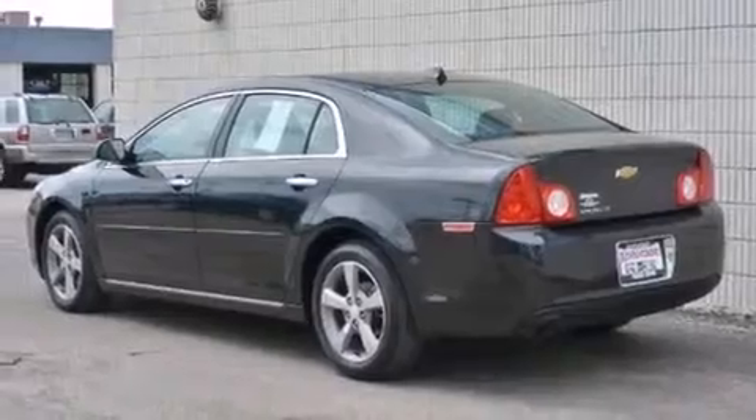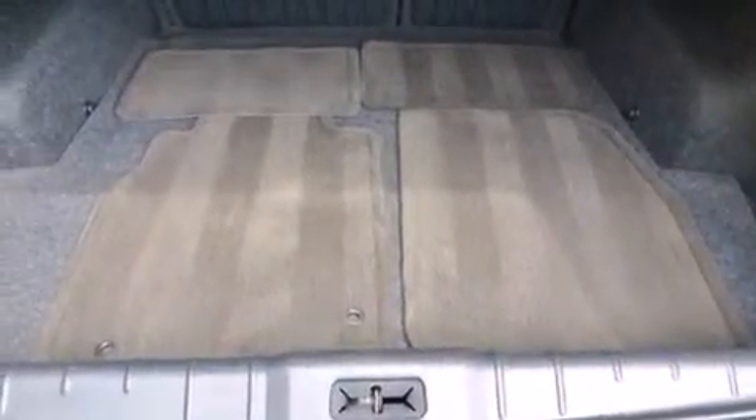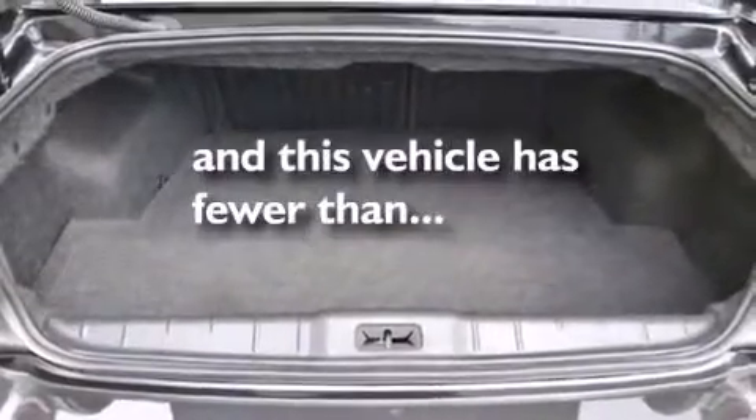Features include a navigation system, a low-tire pressure indicator, cruise control, a passenger side vanity mirror, latch-ready child seat anchors, air conditioning, a keyless entry system, variable valve timing, and this vehicle has fewer than 34,000 miles on the odometer.